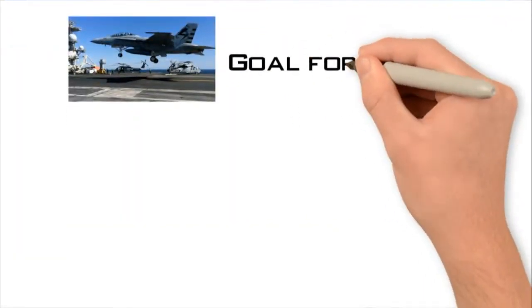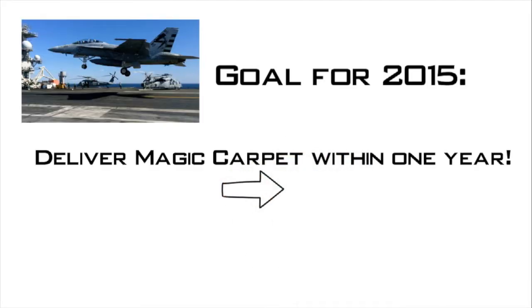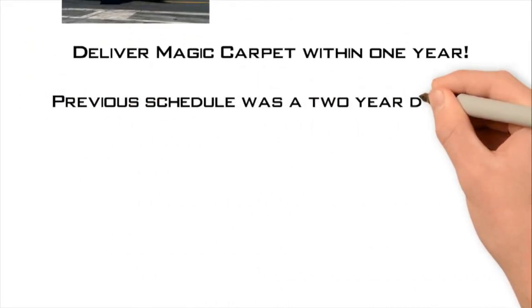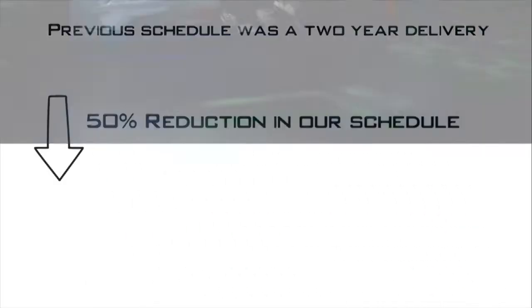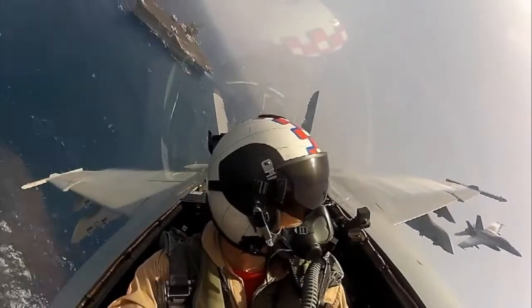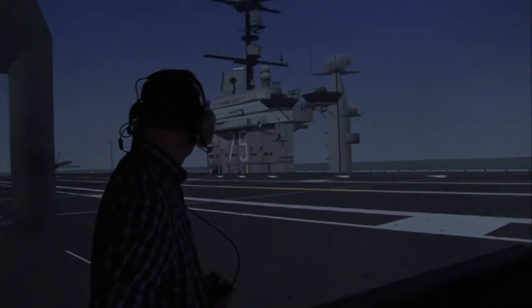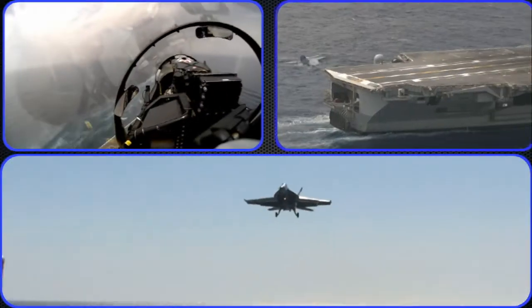The performance of the system really energized naval leadership to say, 'We want this sooner rather than later.' So starting from the summer of 2015, the entire goal was to get this out in approximately one year — the previous schedule was about two years, so it was about a 50% reduction in schedule. What we've delivered so far is a version for the fleet to use in an operational setting, on deployment, doing combat ops, and they're giving us feedback for the Phase 2 effort where we have two additional software builds to integrate.